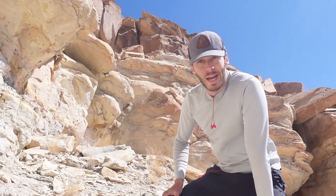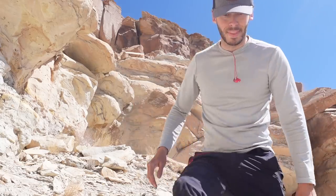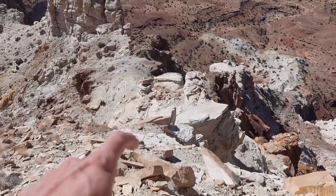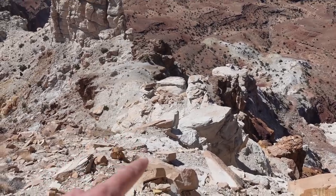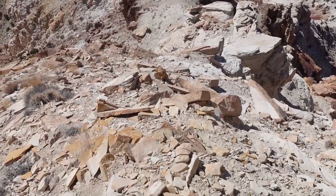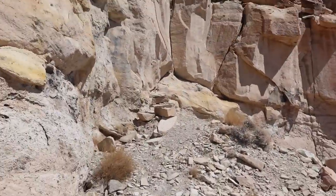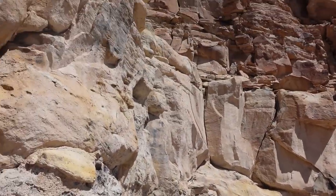Of course I've got to do it twice for the camera. That really wasn't too bad — it was just that little first step, and then scrambling up this loose stuff right here. That has brought me to step number two, crux number two.